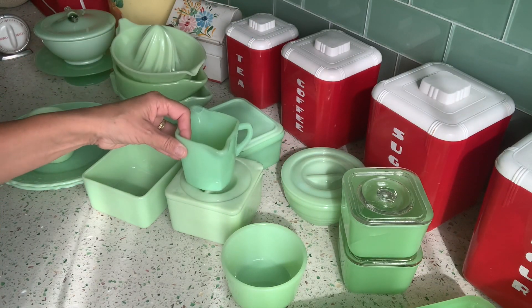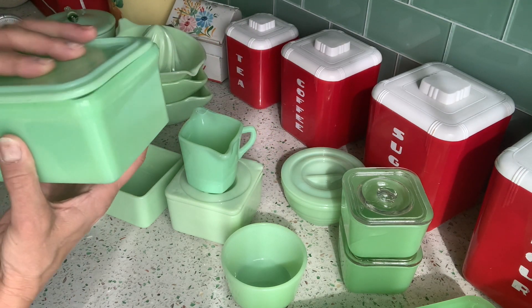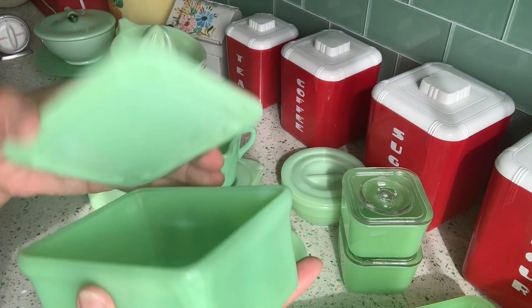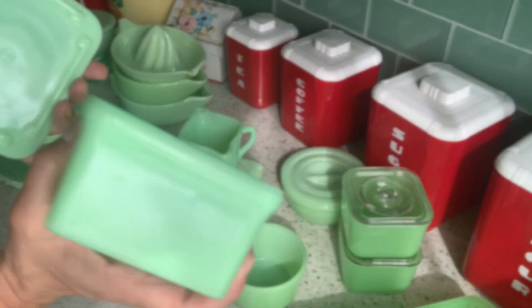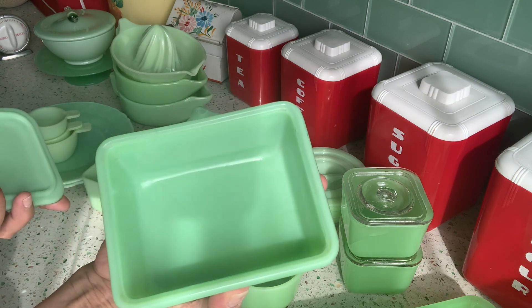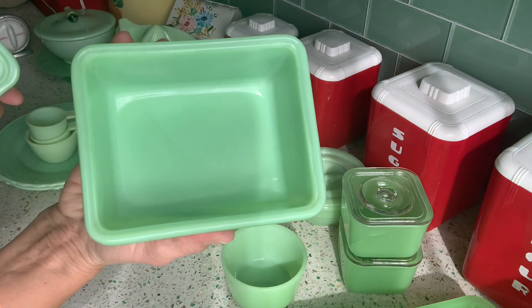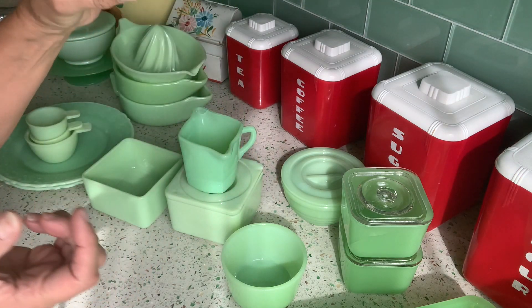Here's another refrigerator dish by McKee. There's the logo there and the logo's also on the lid. This is in great condition. It's about four inches by five inches — maybe three by four or four by five, something like that — a little more rectangular.